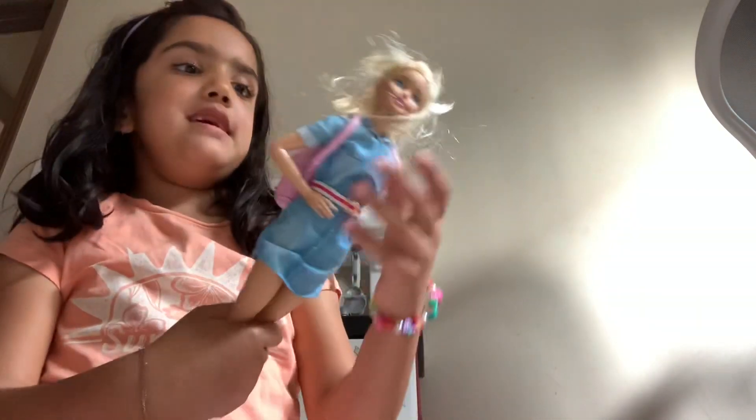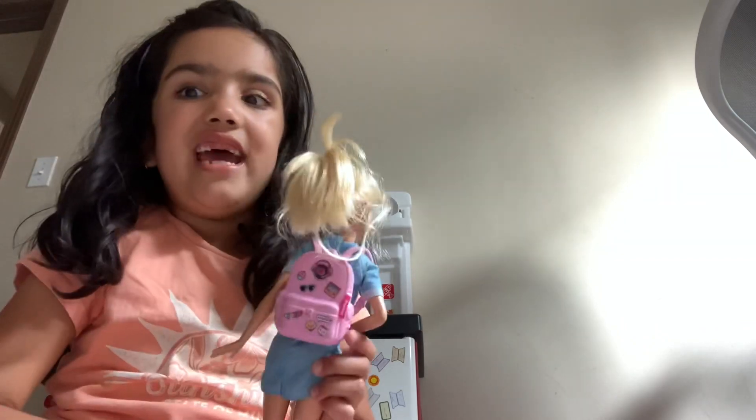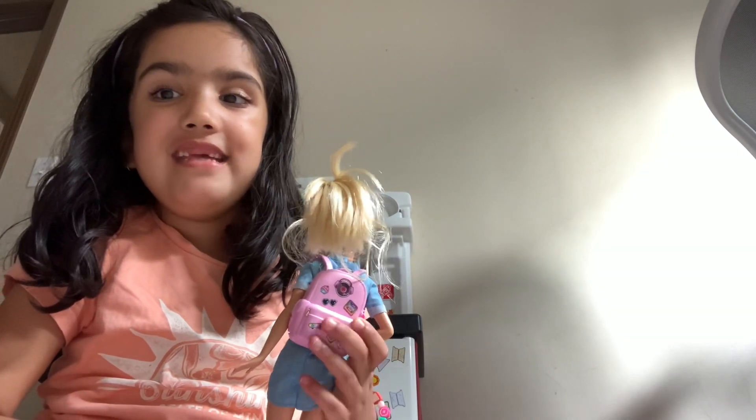Okay, so Barbie — look at her hair, it's really messy. Look, let me make it more messy so you can see how messy her hair is. I probably have to comb her hair. Do you wonder where Alina went? I'm not going to tell you — she'll tell you when she comes back.